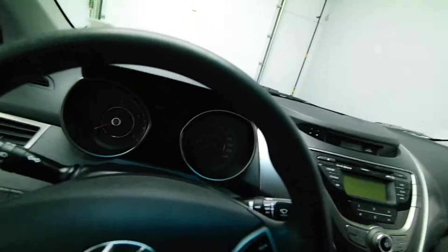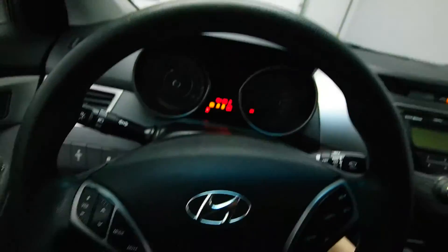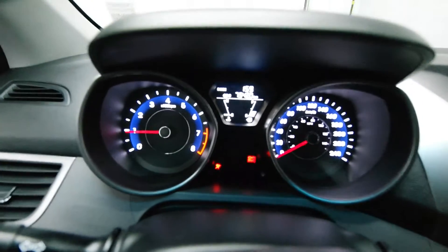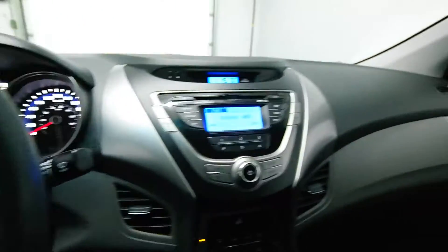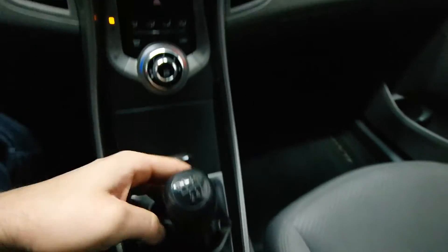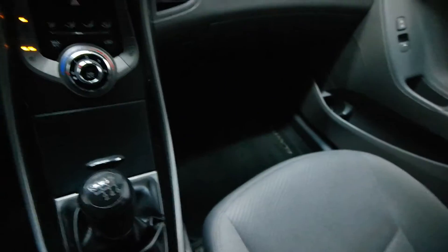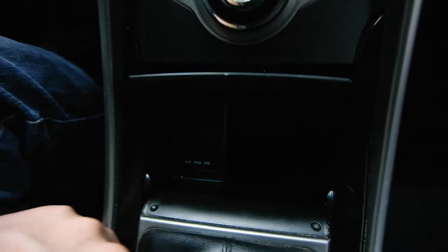You have radio controls on the steering wheel, Bluetooth and cruise control, 75,000 kilometers, your six-speed standard transmission, front heated seats, your auxiliary and USB ports.